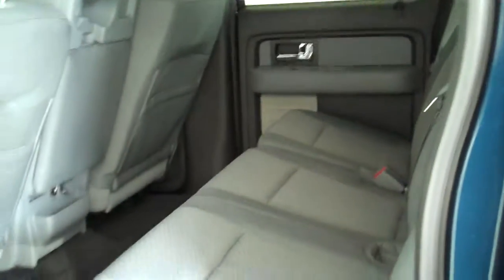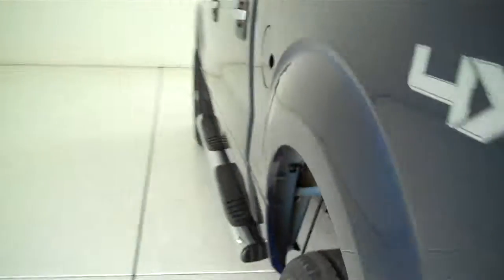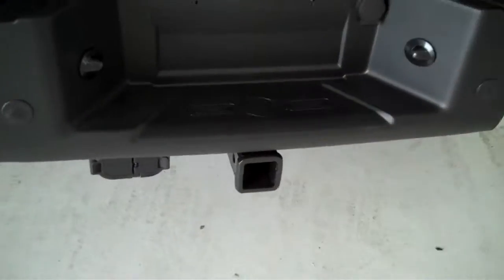This is a six passenger vehicle, it's got a full split bench seat in the back. It's also equipped with a trailer towing package.